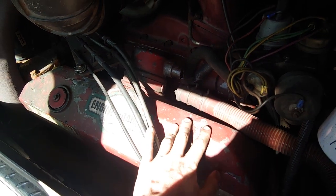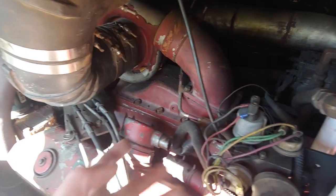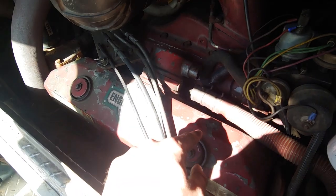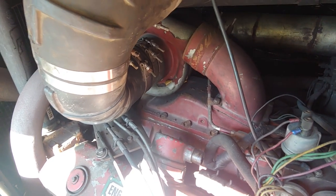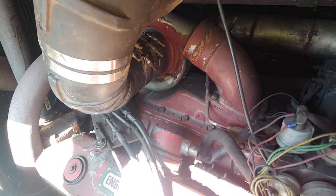It is a two-stroke Detroit V8 V92 with the turbo — turbo straight into a blower, into a big two-stroke V8. I let it rev out to 2400-2450 RPM, which just sounds like it's absolutely screaming.